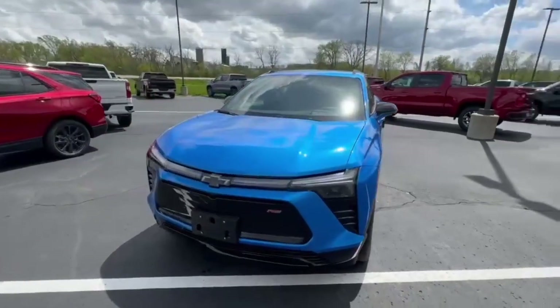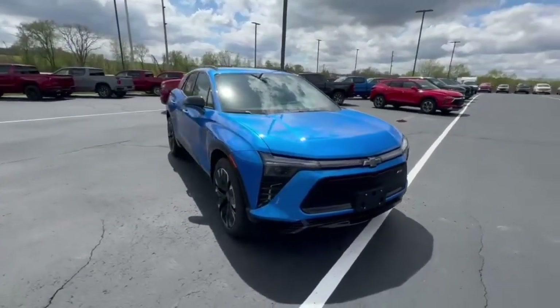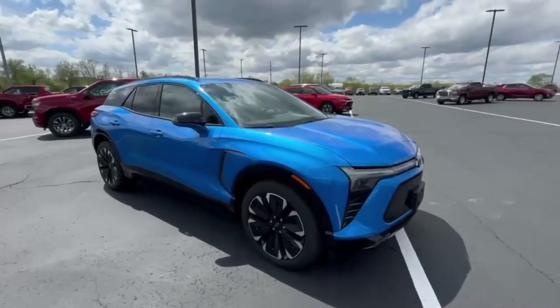It's got the Riptide Blue Metallic — really sharp looking color. That's a little windy out here, sorry about that.